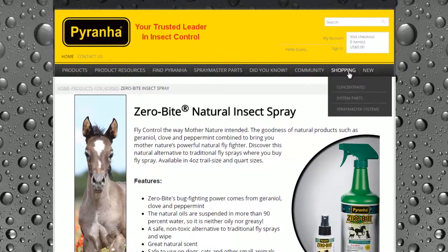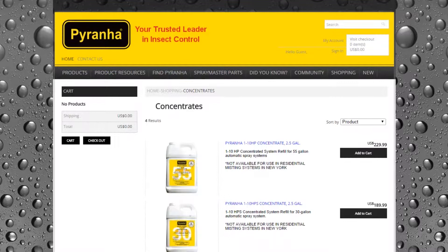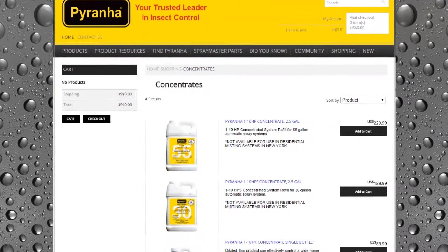Piranha chose XM just because of the simplicity of getting online and getting a store going. We like the layout for our website. It's so simple to move our products and pricing information from our operating system to the website, and that was really what kind of hooked us. Going from our software to the website is really a piece of cake.